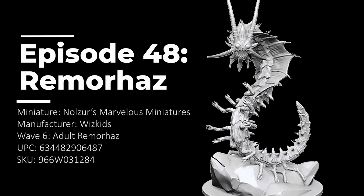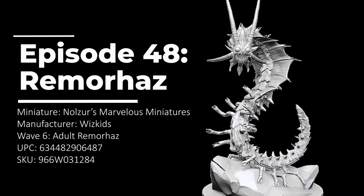A remorhaz, also known as a polar worm, is a huge monstrosity that lives in the arctic climates and frozen tundra of the world. Resembling a giant centipede with leathery, tough, wing-like fans that flare, and a wide mouth brimming with jagged teeth, their unmistakable ability is to raise their core body temperature which radiates intense heat, dealing harm to their enemies and melting all snow and ice that they burrow through.